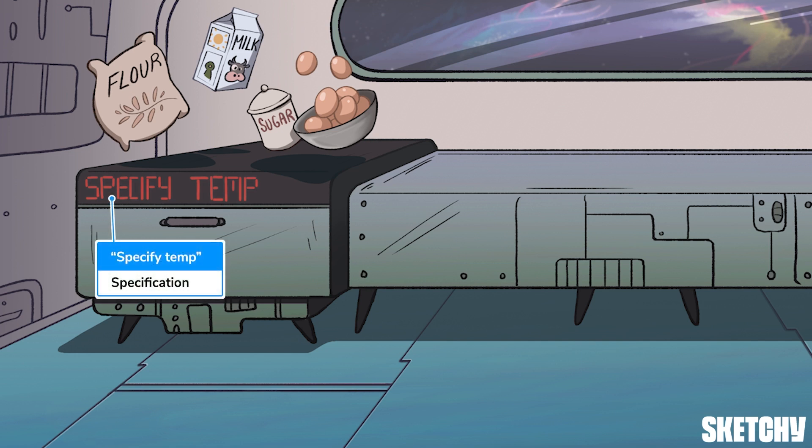Specification, symbolized by the 'specify temp' reminder on the oven, is the first stage of specialization. A cell enters specification once it's made the decision, so to speak, to develop into a specific kind of cell, like a neuron or a muscle cell. But nothing is set in stone at this point, because everything is reversible — just like how these kids still have the option to put the sugar away and make broccoli casserole instead.